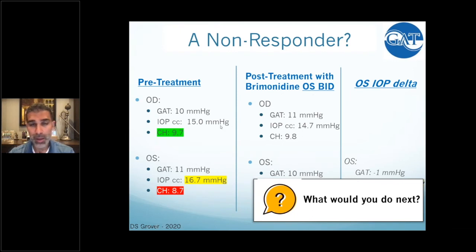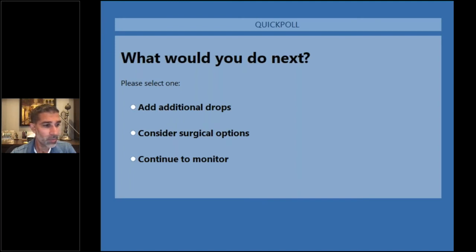I put her on brimonidine twice a day based on the LOWIT study. I didn't treat the right eye initially — it was doing fine. A couple months later, the right eye parameters hadn't really changed but she came in with a new finding: pressures of 11 on Goldman applanation, hysteresis a low 8.7, and IOPcc of 16.7. I put her on brimonidine twice a day. She came back and Goldman applanation was 10 — potentially a non-responder to brimonidine. What would the audience do: continue the course, add additional drops, or consider surgery?